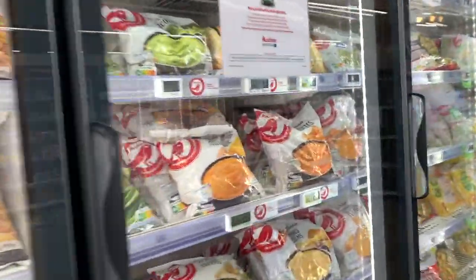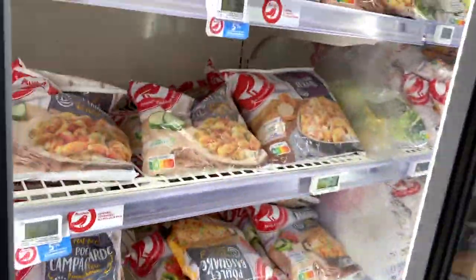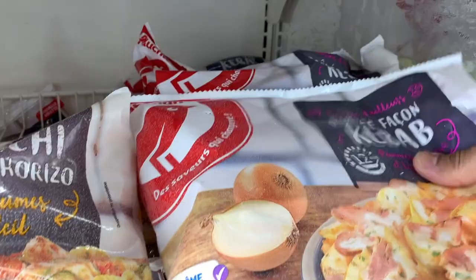First things first, I'm going to get myself this frozen bag of chicken, potatoes and onions, which is rated A on the Nutri-Score and is super easy to make — it takes about 10 minutes. I usually have this twice a week, sometimes more if I'm feeling lazy, adding some spices to make it even nicer. This cost €3.77.